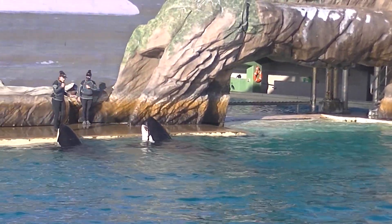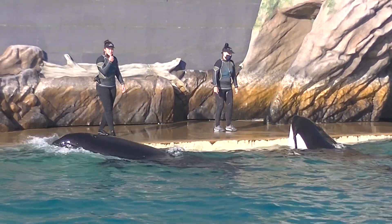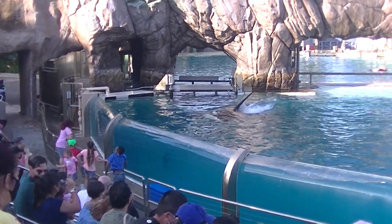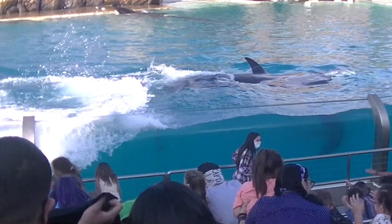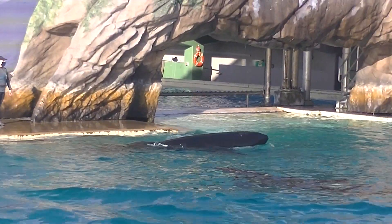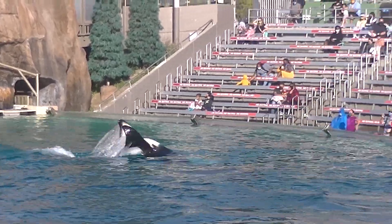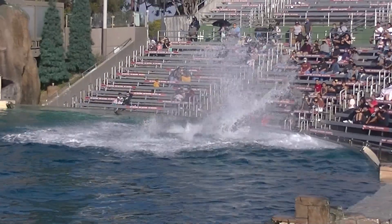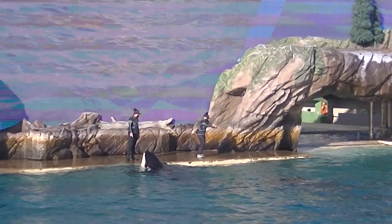Now you've just seen those waves splashing right in front of you, but it's hard to imagine how much water is actually displaced until you feel it firsthand. All of you in that lower section have volunteered to feel the power of the killer whale. Watch out — that water is actually 55 degrees. That was awesome. I'm glad you got to experience the true power of the killer whale.